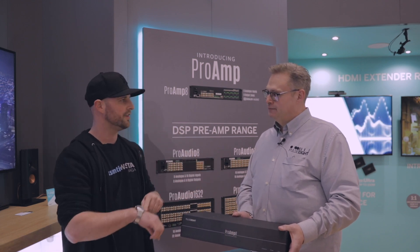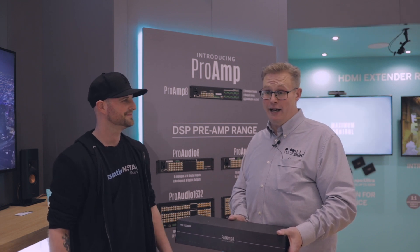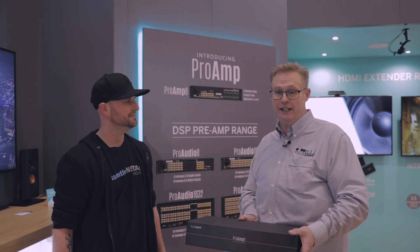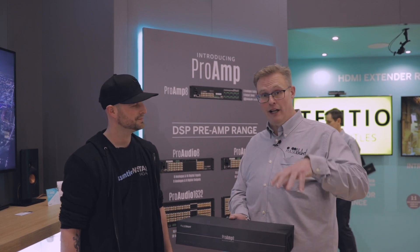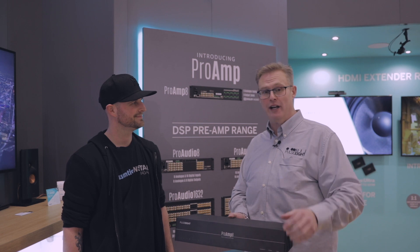So if the guys don't know, tell us a little bit about the history of Pulse 8. We like to keep it short — 60 seconds. Basically, Pulse 8 was established in 2010. Our CEO is Martin Ellis. He has a world of knowledge of CEC technology. We're an HDBaseT manufacturer based in the UK, so everything is built in the UK and we're very proud of that fact. It's all R&D and research in the UK.